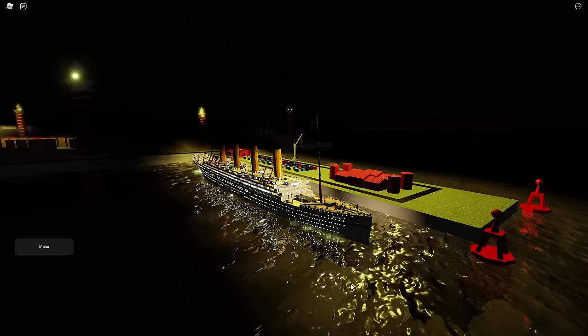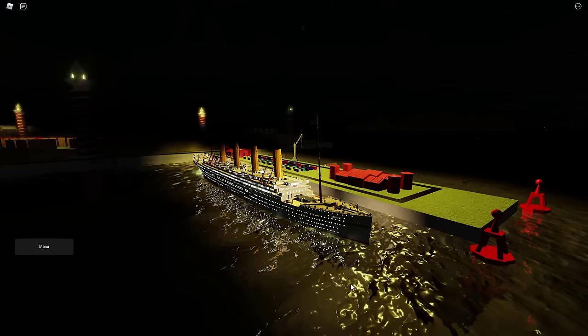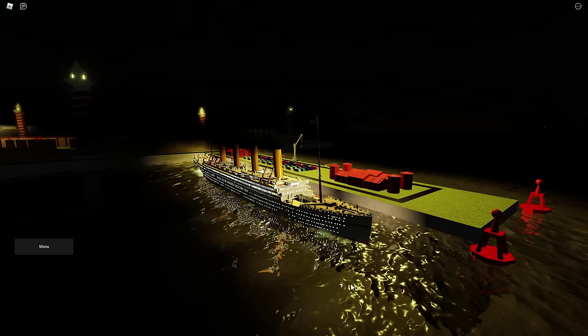Here we are — we are fully docked up in Naples. Basically we're gonna wait for the sunrise, we're gonna sail out, and then we're gonna recreate the sinking.